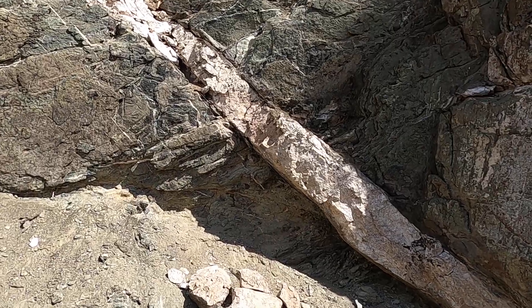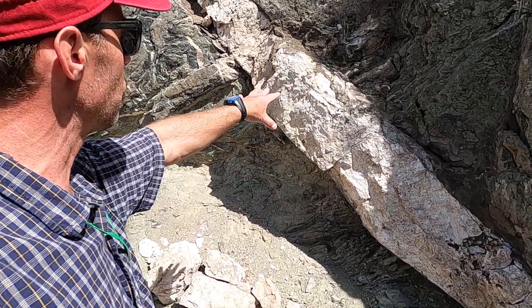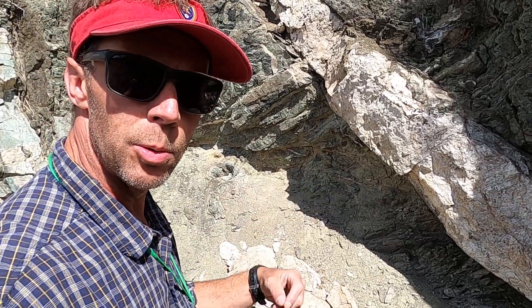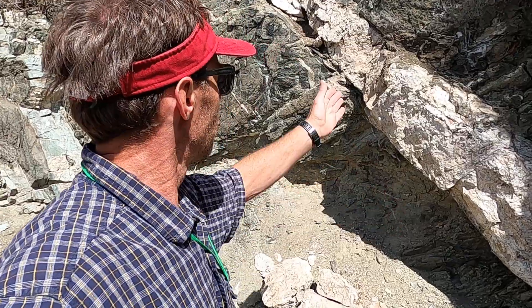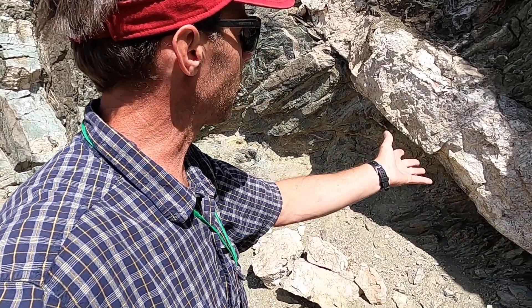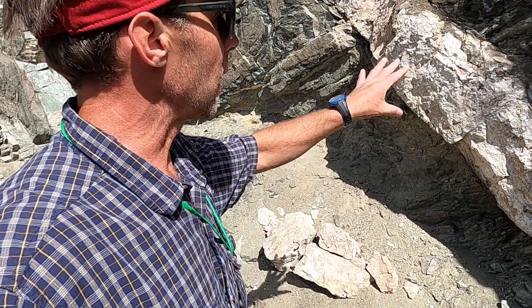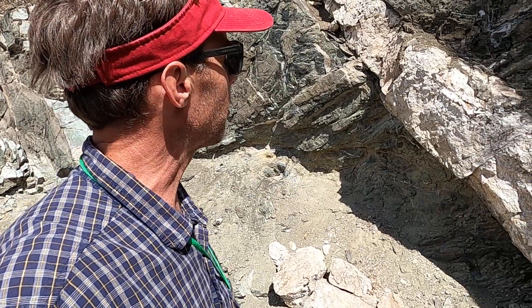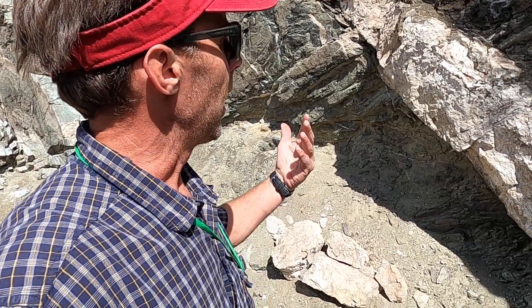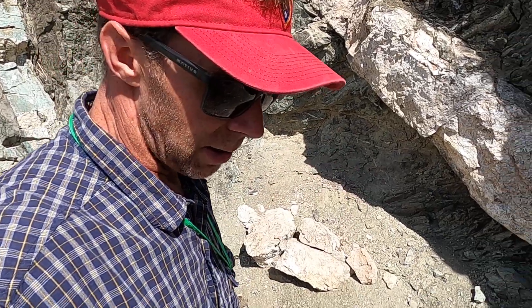One simple rule we use in geology that turns out to be very valuable when we're trying to figure out age relationships between rocks is something called cross-cutting relations. This white dike cuts through these more greenish rocks, and so therefore it has to be younger. It's simple logic, but it turns out to be a really valuable tool as we're trying to put together the sequence of events here, like a crime scene detective.